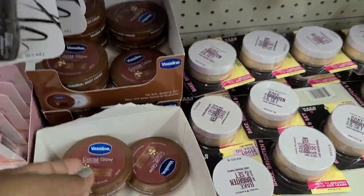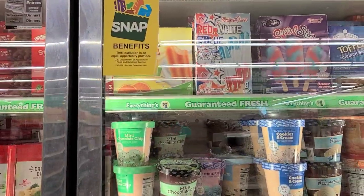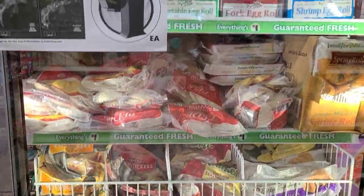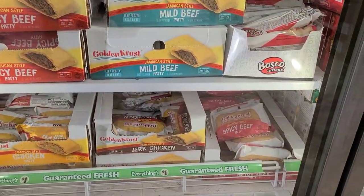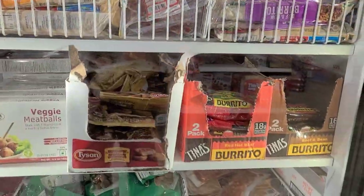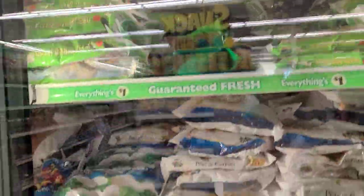Let's start with the freezer section. They accept SNAP and food stamps — I always like to mention that because some people don't know. They have some really good items: golden cross spicy beef patty, Celeste pizza, Texas toast for my grandbaby, Fisher Boy fish sticks — a great brand — and Tyson chicken nuggets. A very full freezer.